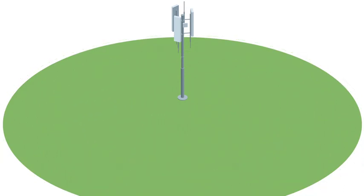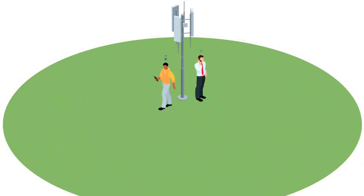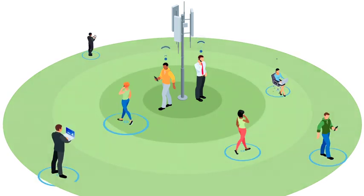Today's networks use simple passive antennas to provide a wide beam for coverage and capacity. Users closer to the cell tower enjoy high signal quality and good experience, but those farther away suffer from poor quality and lower speeds.